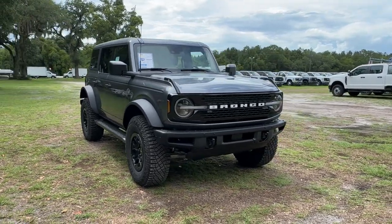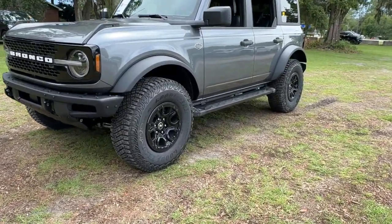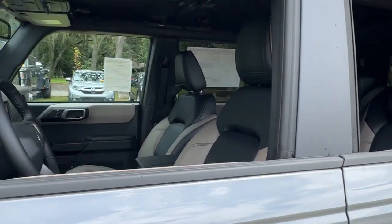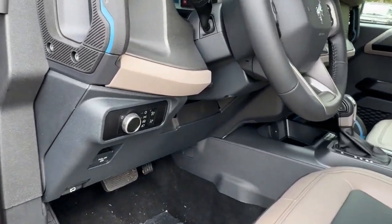Look no further than the 2024 Ford Bronco. Here's a highly versatile Bronco that offers the best of contemporary comfort, connectivity, and driving manners, along with serious off-road chops. Its spacious, well-equipped cabin makes navigating any landscape a delight.